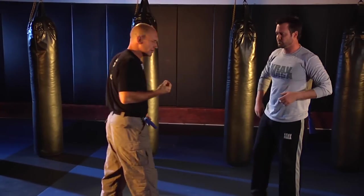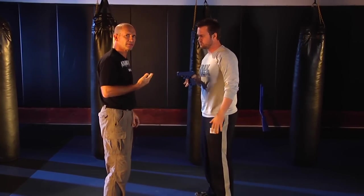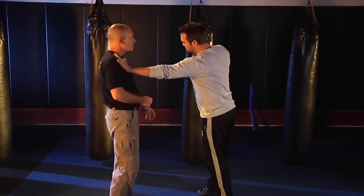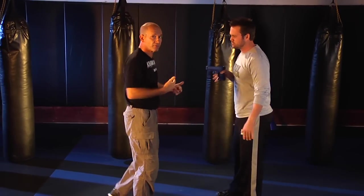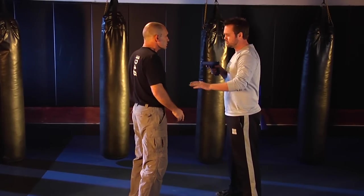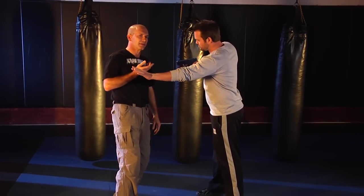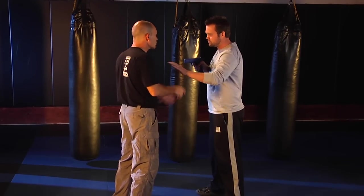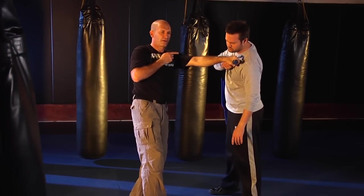What happens if the attacker is using the other hand while making the threat? Meaning he's pushing me — he wants to send me somewhere to distance himself from me. So when he is doing that, I'm deflecting his push and sending my other hand for redirecting the line of fire.